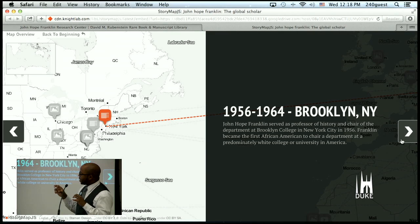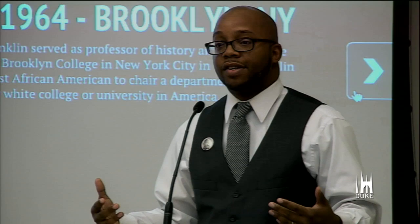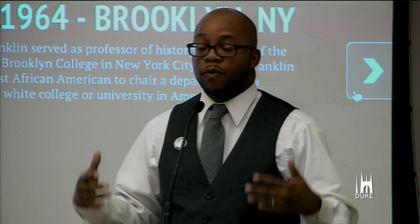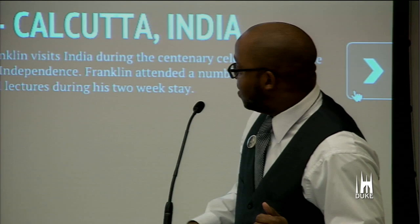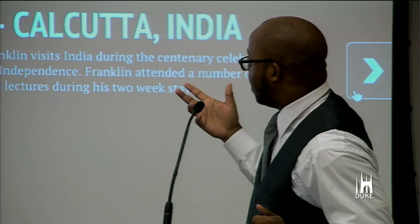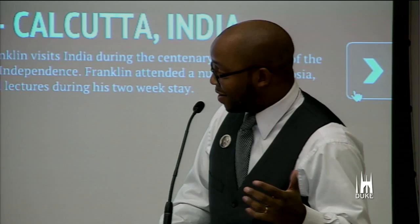In that transitionary period between 1951 and 1957, John Hope Franklin moves to Brooklyn where he becomes a professor at Brooklyn College — the first African American to become a full-time tenured professor at a traditionally white institution. There's his trip to Calcutta, where he was during the centenary celebrations of the Indian War of Independence. He saw the Dalai Lama, but didn't have his camera on him. Had it been 2007, he might have had a camera phone.